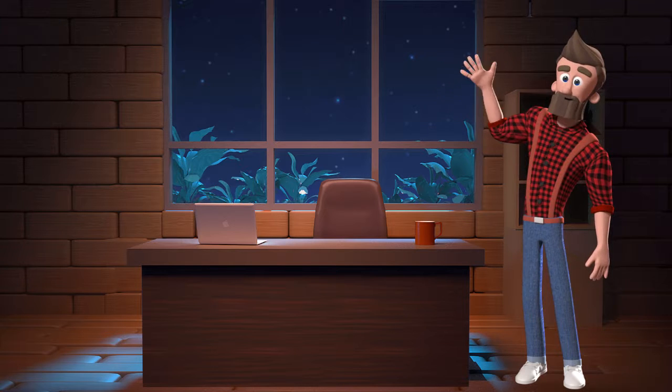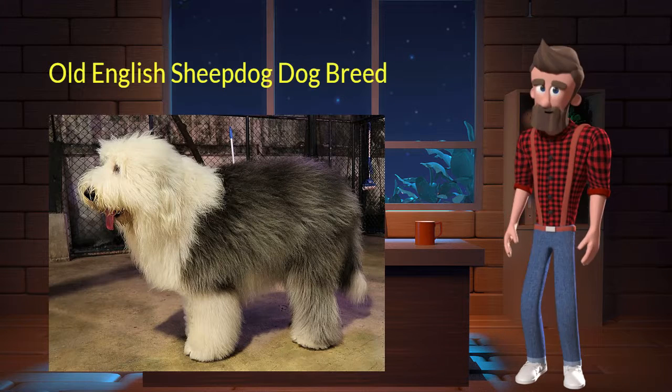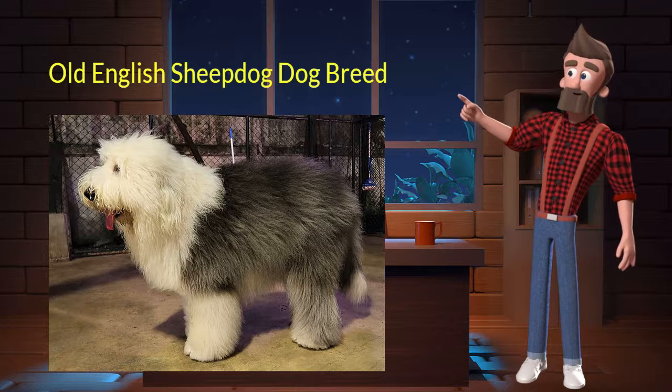Hi, welcome to DrWaggers.com, your only destination for dog breed information. Today we will talk about the Old English Sheepdog dog breed. So let's get started.